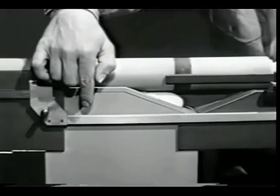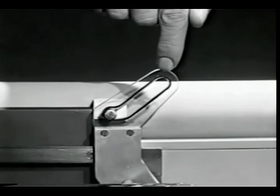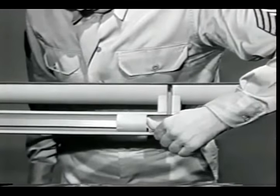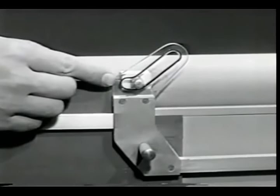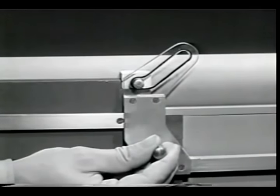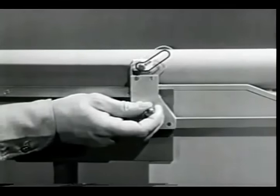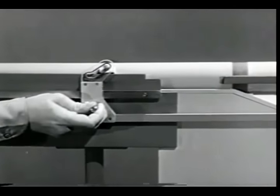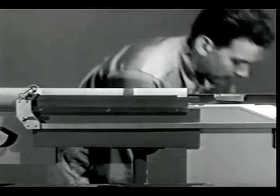The operating rod is mounted with one end attached to the piston, passes through the gas cylinder, and the other end is attached to the bolt. The operating rod has a slot to unlock the bolt. When the piston is forced back by the gas, it moves the operating rod back a short distance before opening the bolt. This gives the bullet time to leave the barrel, so when the bolt opens, no dangerous gas will escape to the rear. The rod moves back and the slot cams the lug up and unlocks the bolt.